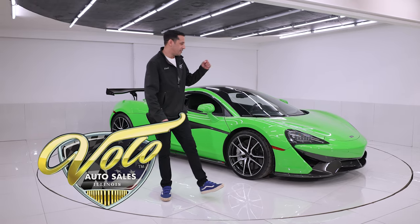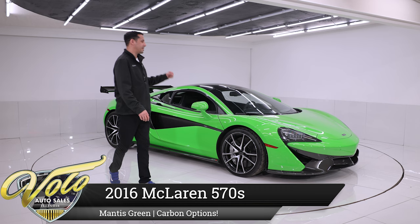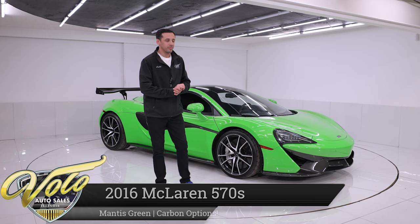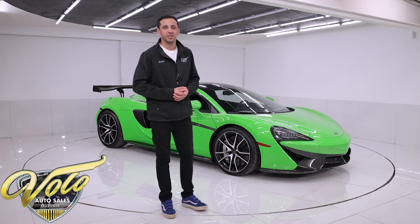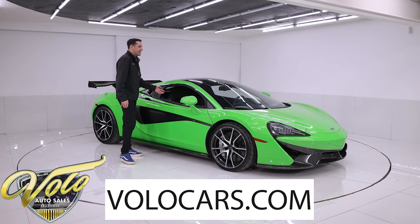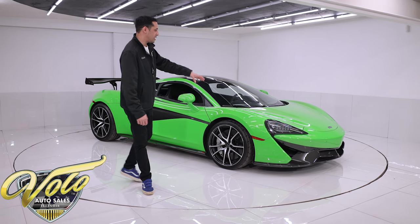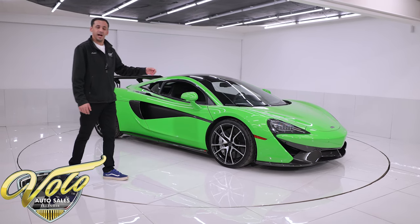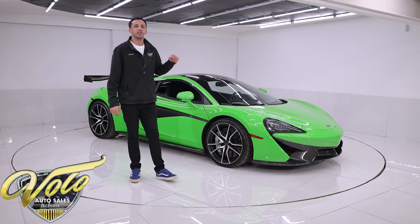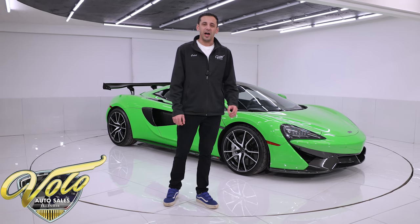We are showing you a 2016 McLaren 570S. This is considered what they call a baby McLaren or the perfect entry-level exotic. This is a real supercar — it has only 18,700 original miles on it. It is finished in a special factory paint called Mantis Green, which is a rare option, and it has tons of features with a massive MSRP of over $230,000.